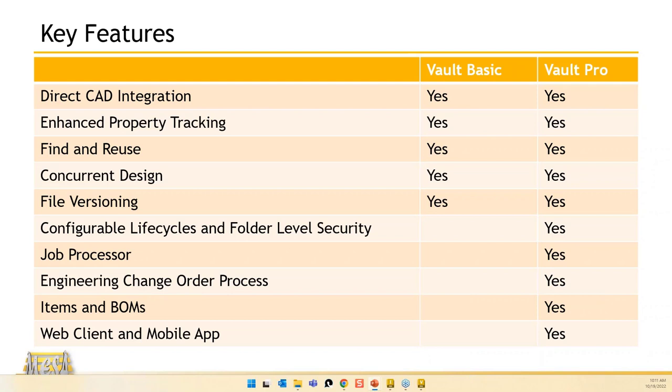Some highlights: direct CAD integration means you'll have an add-in in each of your CAD applications that connects right into Vault. If all you're going to do is open, edit, and check back in, you don't ever really need the client — you can jump right into Inventor, right into AutoCAD, open, edit, check back in, and you're in good shape.